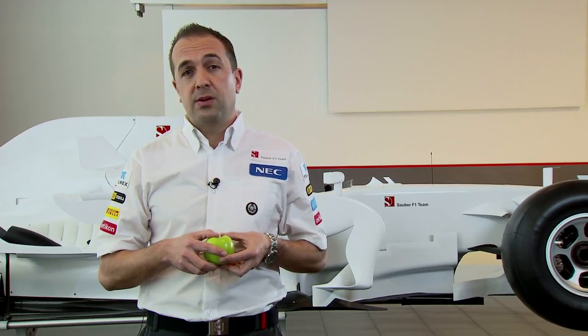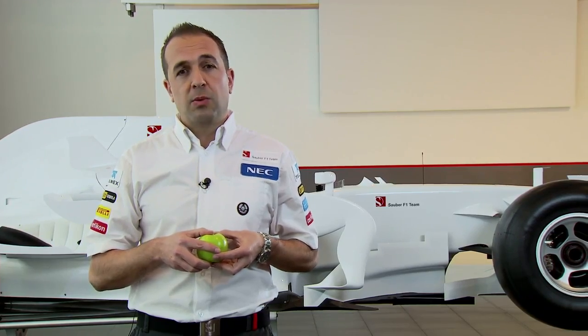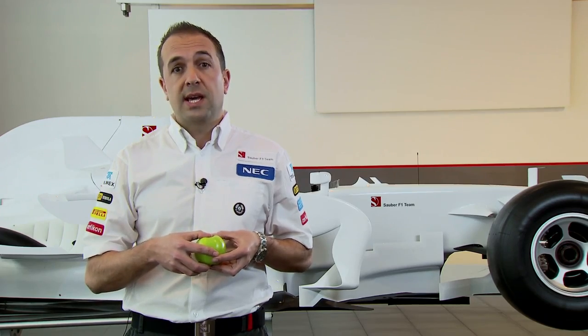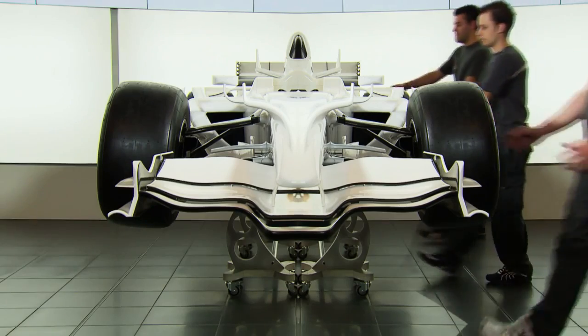As we all know, Formula 1 is the pinnacle of technology in motorsport. As I'm sure you've all seen on TV and in magazines, there are lots of pictures of Formula 1 cars. Wouldn't it be really cool if we took a Formula 1 car and split it and opened it, just like an apple? Here at the Sauber F1 team, that's exactly what we've done.